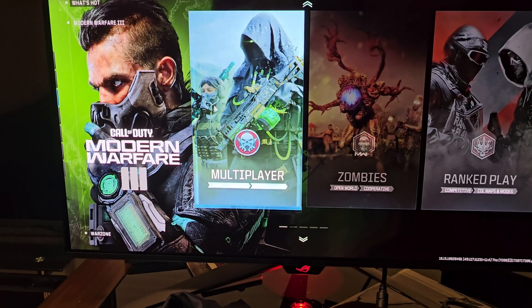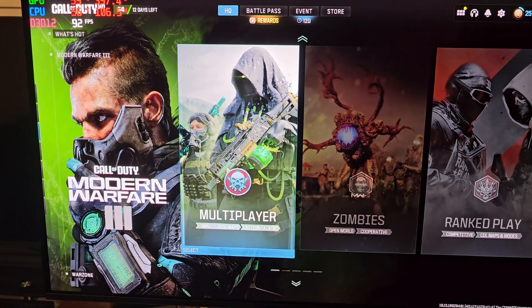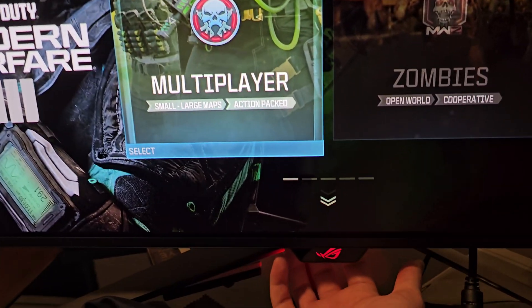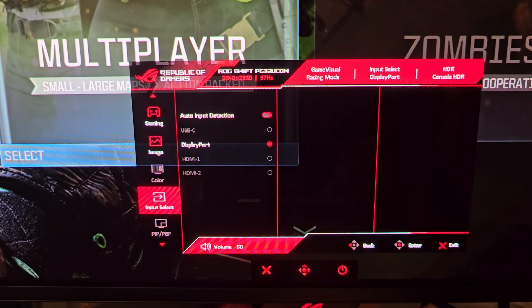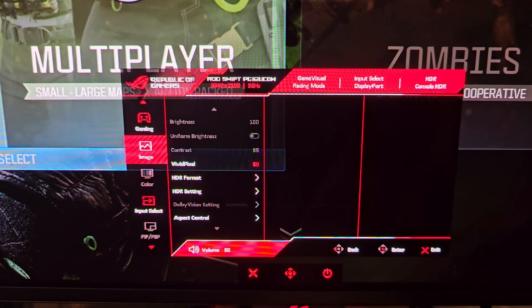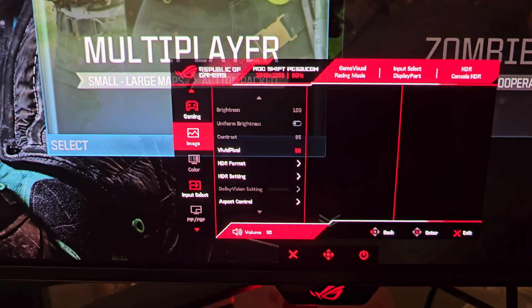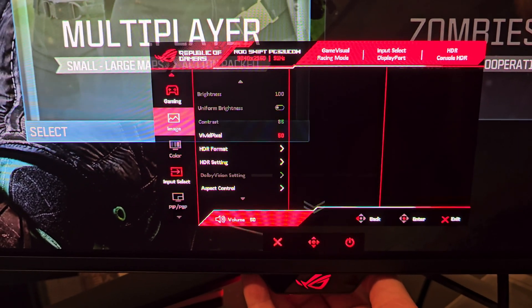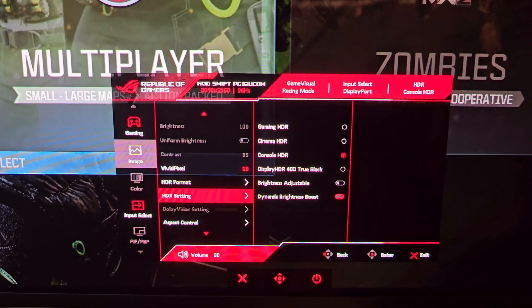Now let's go over the settings that completely changed the HDR to look phenomenal. Right now we are on the basic, pretty much default settings for HDR on the PG32 UCDM. If you come down here and go into the settings, as you can see we are locked out of any color settings — contrast and brightness are both grayed out. The color tab just skips over it, so you can't adjust anything.